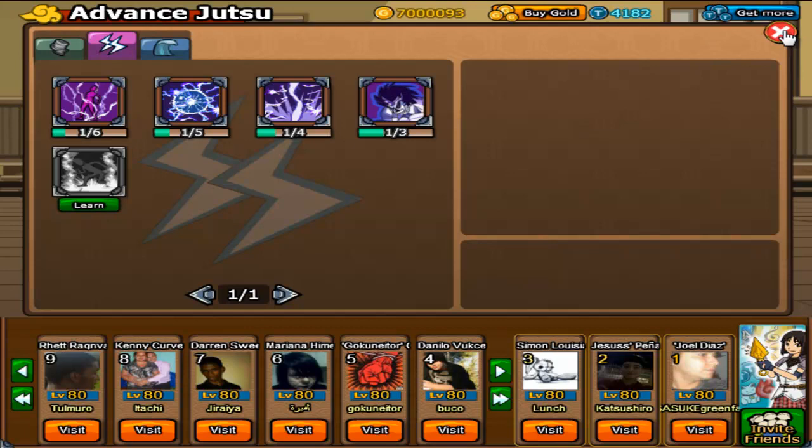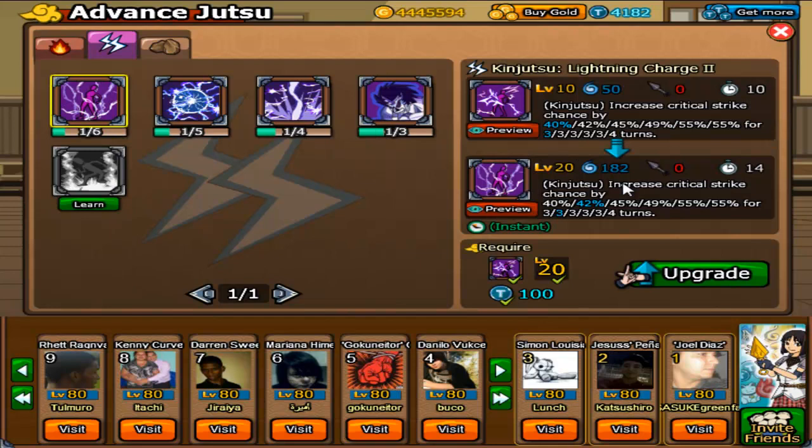Let's go ahead and get Lightning Charge 2. It costs 100 tokens to upgrade. I took a picture earlier and it was only 30 tokens to upgrade before, so it kind of sucks that now it's 100. It increases the level, how much chakra it takes away, and the cooldown on it.